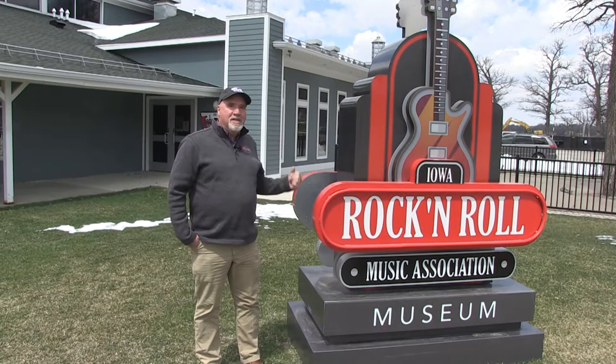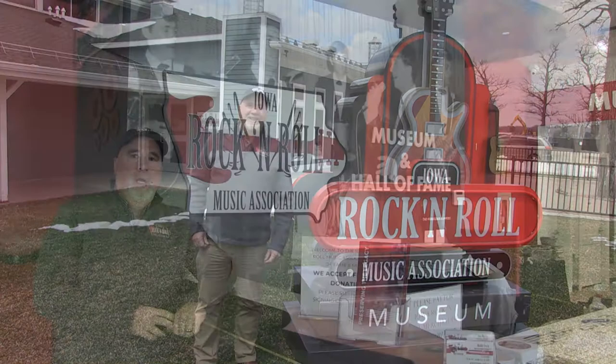Hi, I'm Clay Norris and I am the executive director of the Iowa Rock and Roll Music Association, and we want to show you our beautiful museum right behind me here. It is physically connected to the Maritime Museum and to the Arnold's Park Museum. Let's go on inside.